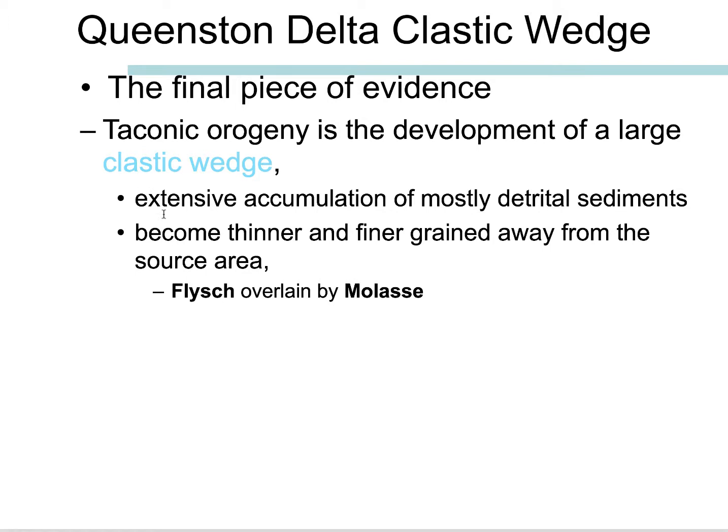So this Queenston Delta Clastic Wedge is the final piece of evidence for this Taconic Orogeny — an extensive accumulation of mostly detrital sediments. They become thinner and finer as you go farther away. In other words, as you go from east to west, they get thinner. There are a couple of terms here I want you to know.